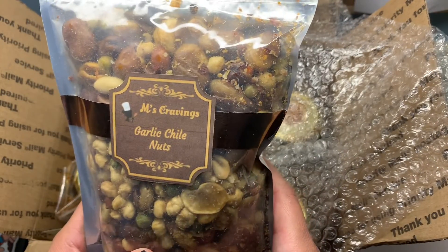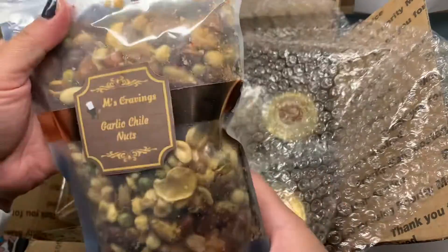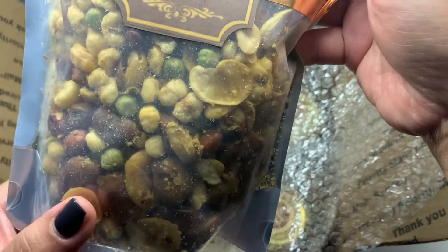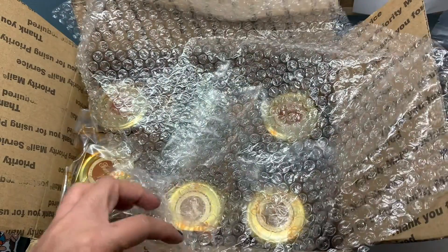We have the garlic chili nuts. I like this one. It's really packed with good stuff in there — all the nuts.